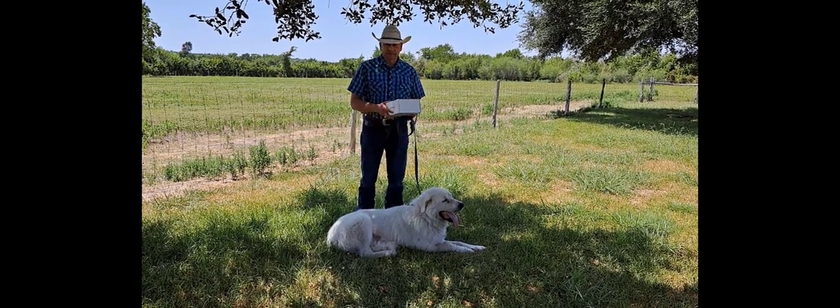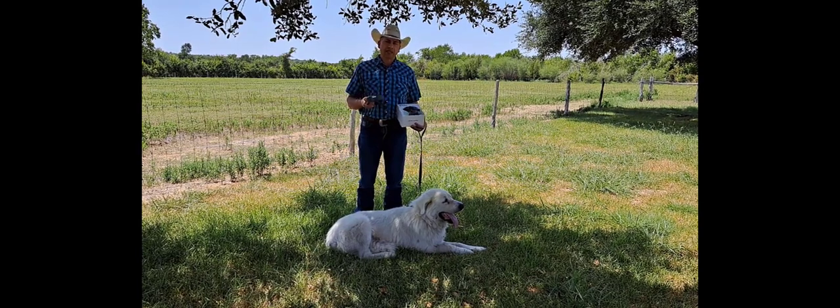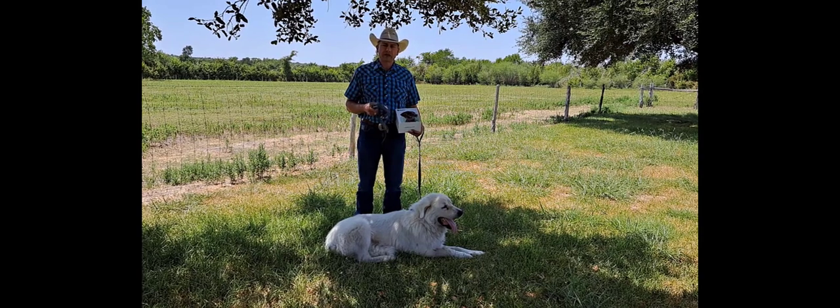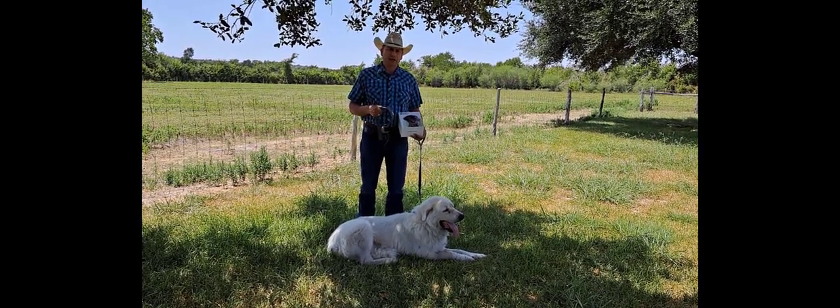We've had this system for about two months now that we've been testing out. I've tested it out on my own livestock guardian dog, Brutus, here with me today, and then we've also been testing it out on one of the dogs at the center.